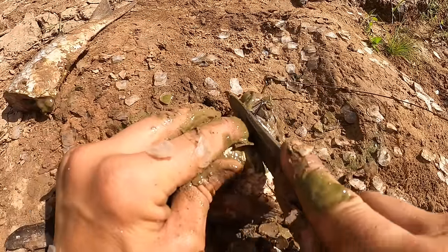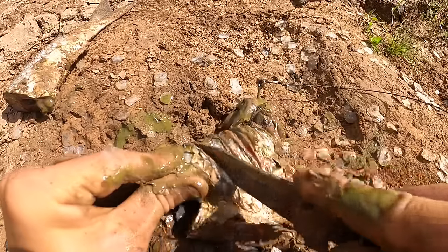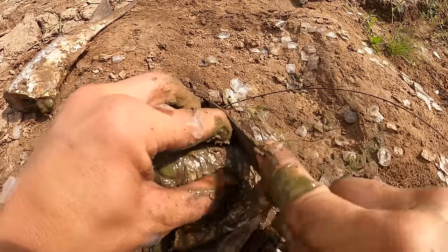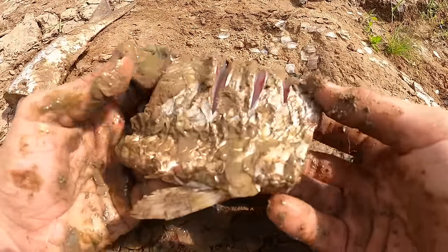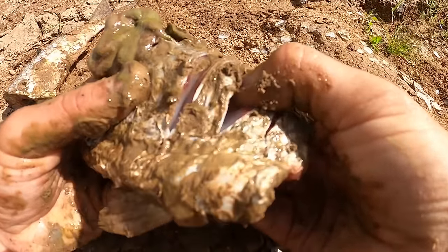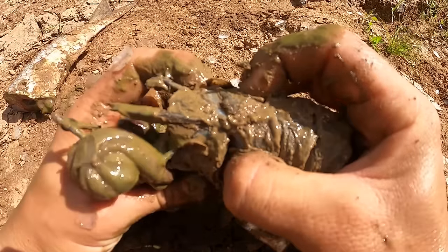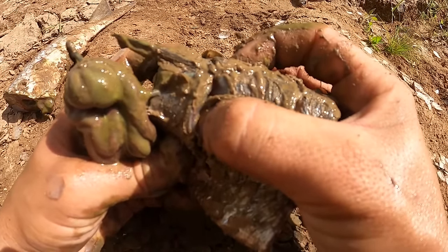I score the bait like a flank steak — not going all the way through, just scoring it. What I want is when that alligator gar comes along and grabs it, I want its pointed teeth to sink right in. I want that gar to feel like it has the most firm and secure hold of this bait that any fish ever had — so that if it feels any resistance, it is not going to want to give it up. We're overloading the fish with false confidence.